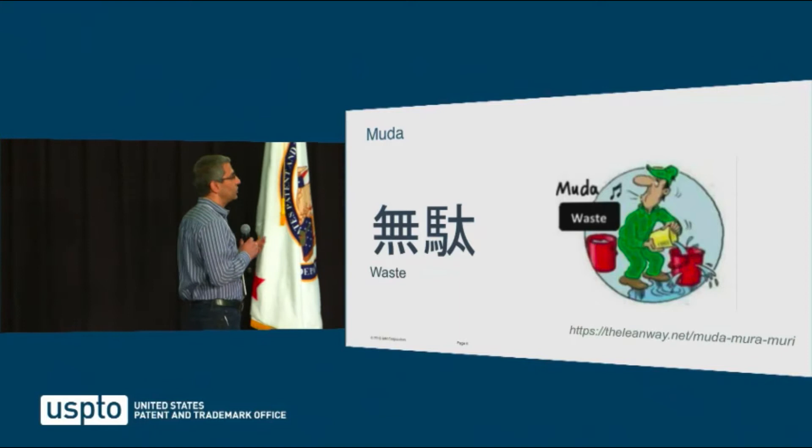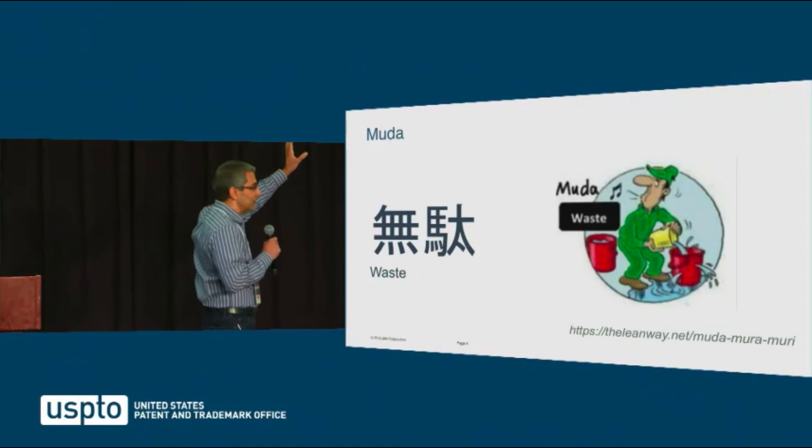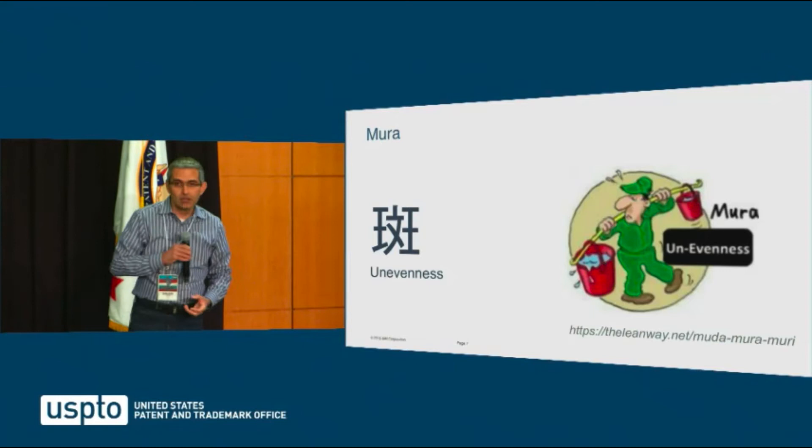Let's introduce the concepts. The first is muda — it stands for waste. Is there waste in our delivery pipeline? Is there work we all do, like writing reports, updating logs, filling in timesheets, which adds no value to what it is we're delivering?